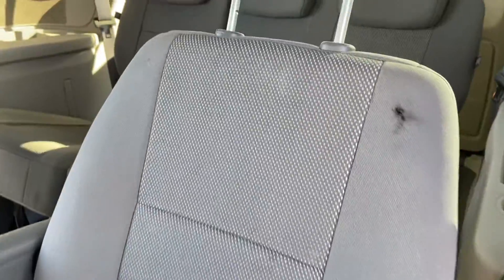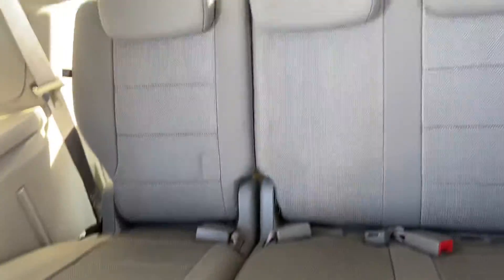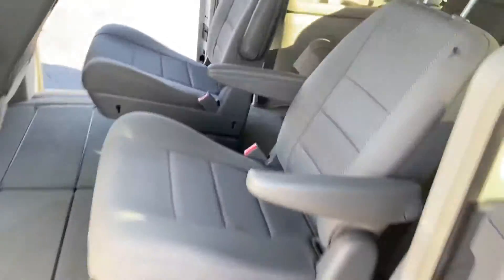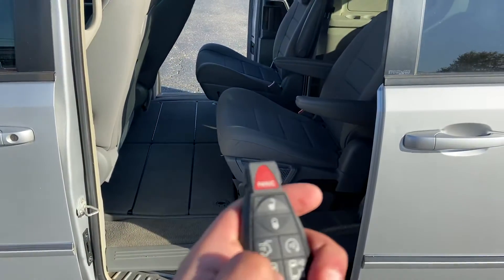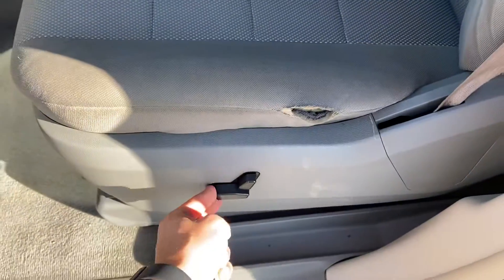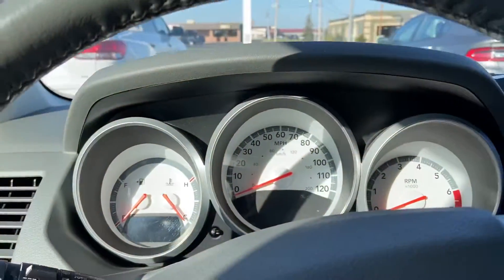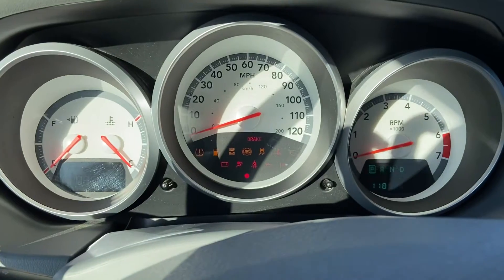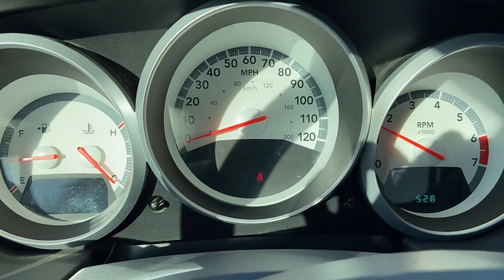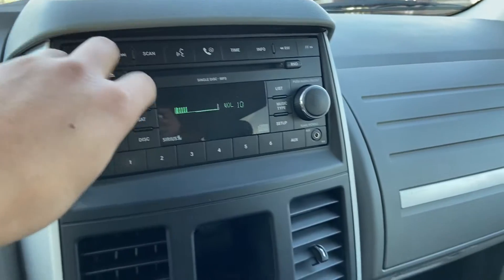Interior condition here — while there is light wear, overall it's very clean with no smoky odors or anything like that. Up front, there's light wear on the seat, however the electronics are still working. Firing it up — it starts right up. The odometer shows 118,528 miles, and there are no warning lights on the dash, as you can see.